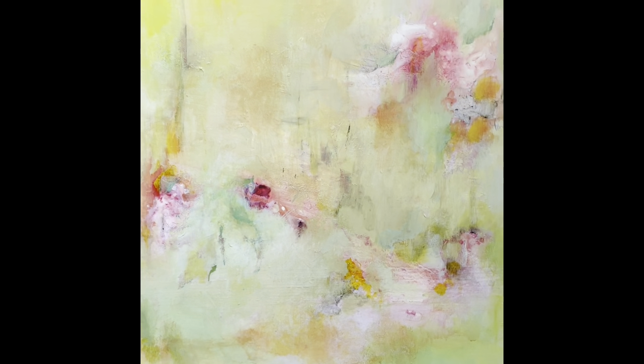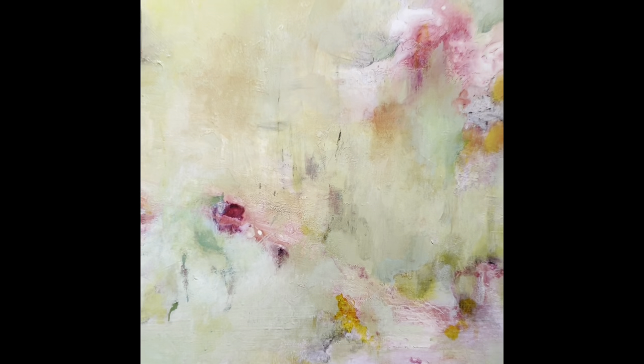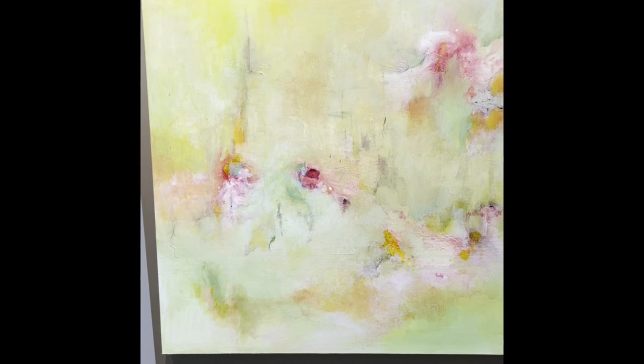And right next to it looks to me like a deconstructed garden. I love the cheery yellow and green. There's something about that combination.